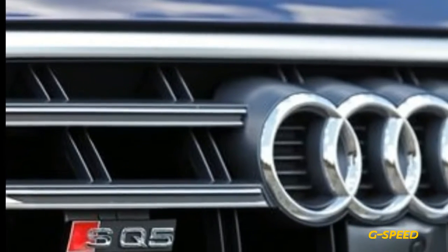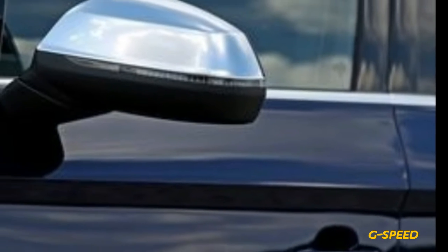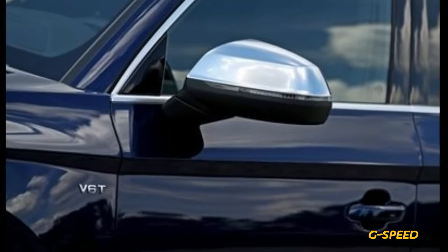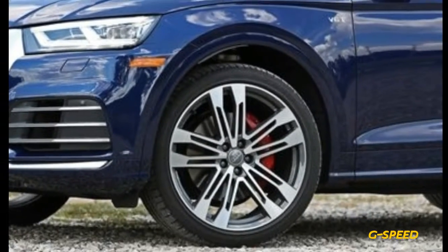Upgrading to the Prestige trim brings Audi's 12.3-inch Virtual Cockpit digital instrument cluster, 360-degree parking cameras, a 19-speaker Bang & Olufsen sound system with 755 watts, and the all-important ambient interior lighting.